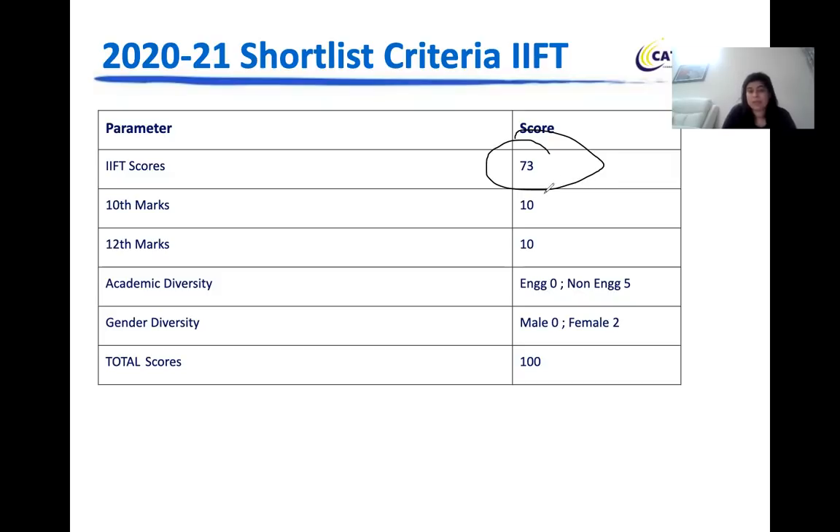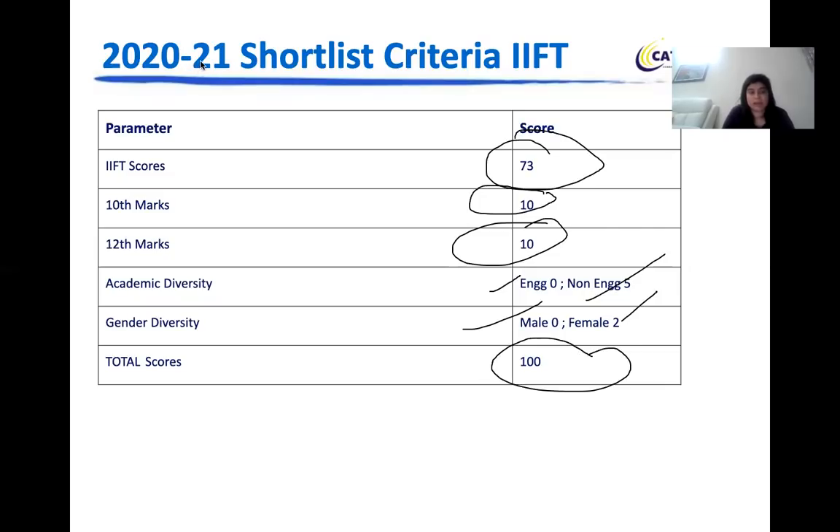Your IFT scores will be scaled to 73. Your 10th marks will be given 10 marks, 12th standard scores will be given 10 marks. Then for academic diversity, engineers get zero marks and non-engineers get five marks. For gender diversity, males get zero and females get two marks. This makes it a total score of 100.